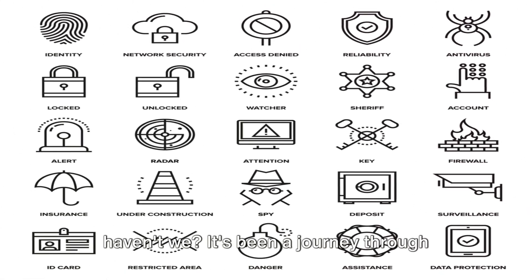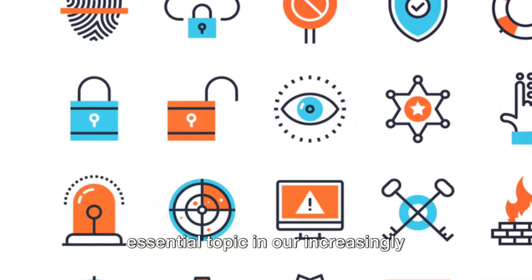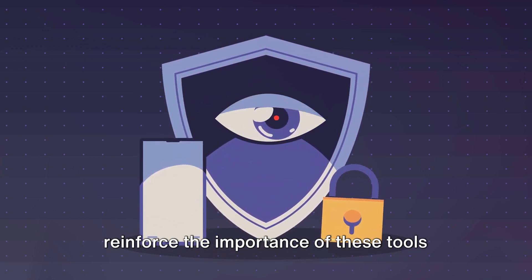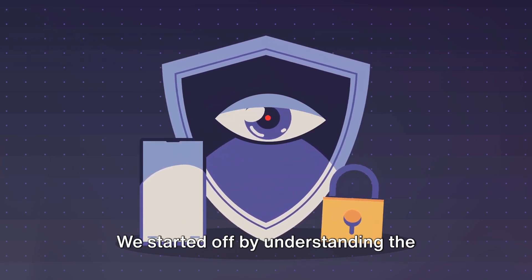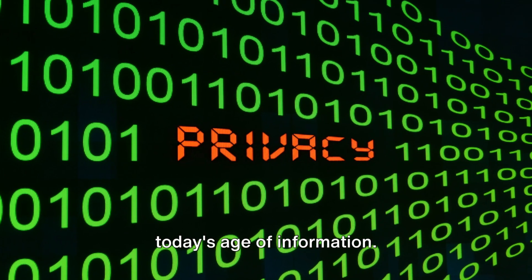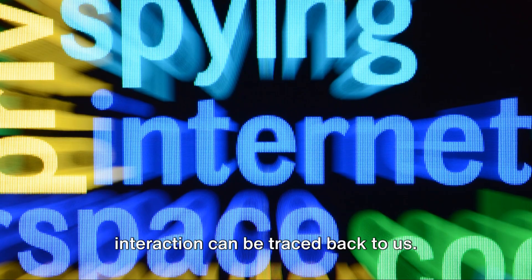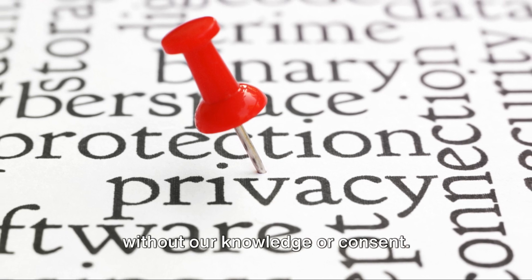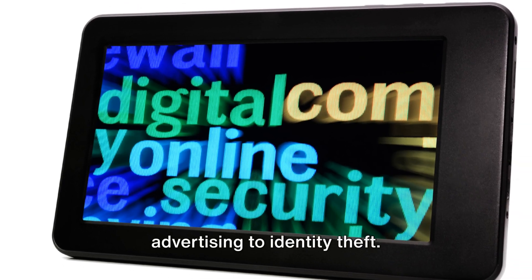We've covered a lot of ground today — it's been a journey through the vast world of internet privacy, an essential topic in our increasingly digitized world. Let's revisit some of the key points. We started by understanding the concept of internet privacy, a fundamental right that seems to be under threat in today's age of information. We painted a picture of a world where every click, every search, every online interaction can be traced back to us, and how our data becomes a commodity — traded and exploited, often without our knowledge or consent — leading to violations of privacy, from targeted advertising to identity theft.